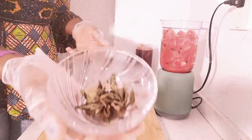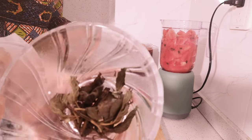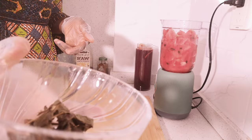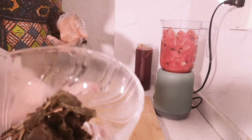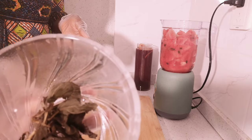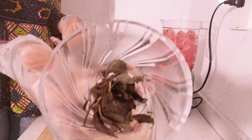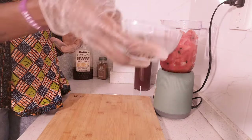The next ingredient I'll be adding is mint leaves — about seven mint leaves. They are dry mint leaves. Mint leaves may help you flush out toxins and alleviate the symptoms of cold and flu. I'll just drop them in the blender.